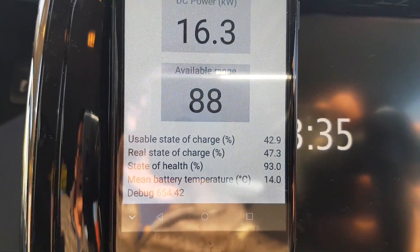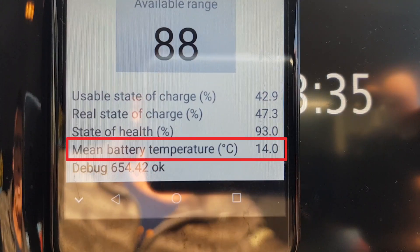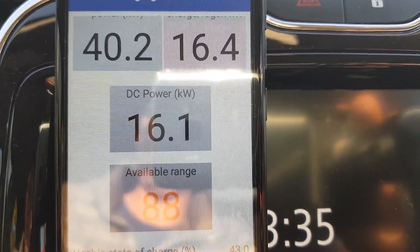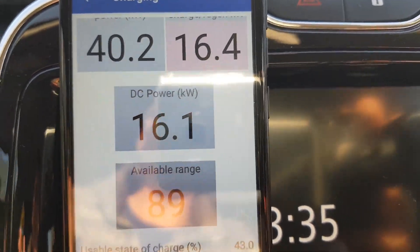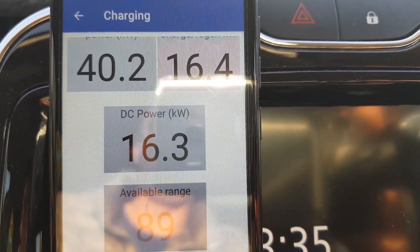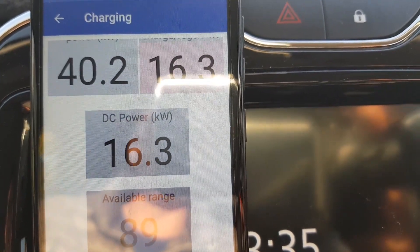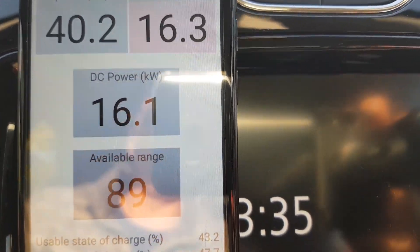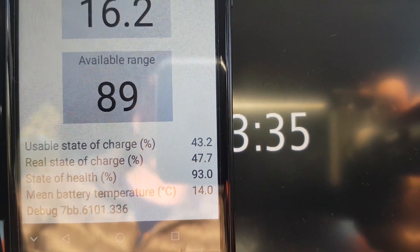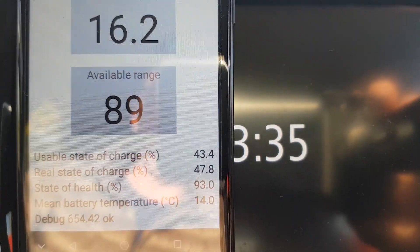Now at exactly 20 minutes of charging, the battery mean temperature went up to 14 degrees Celsius, and the DC charging power is still 16.1 kW DC — slightly going up and down but no longer dropping below 16 kW DC. The charging station is delivering 40.2 kW AC, so the power is available — it's the car's electronics limiting what actually goes into the battery due to the low temperature.